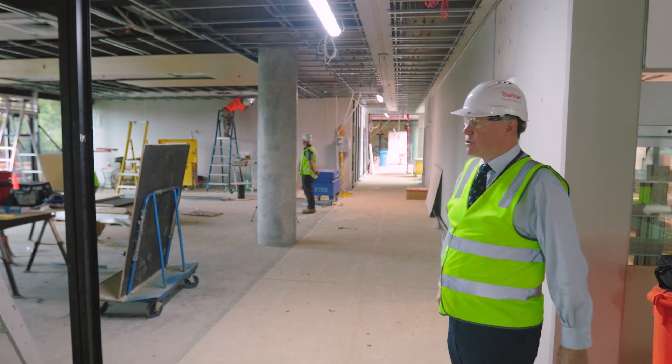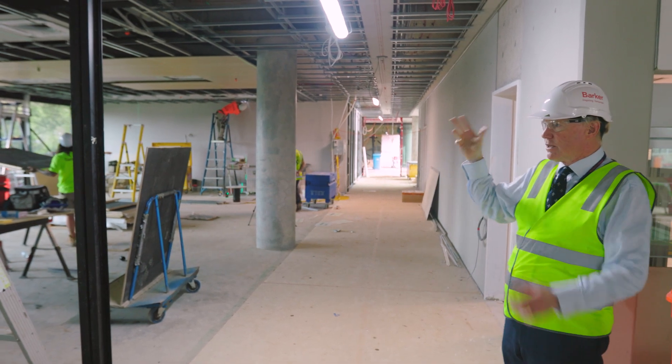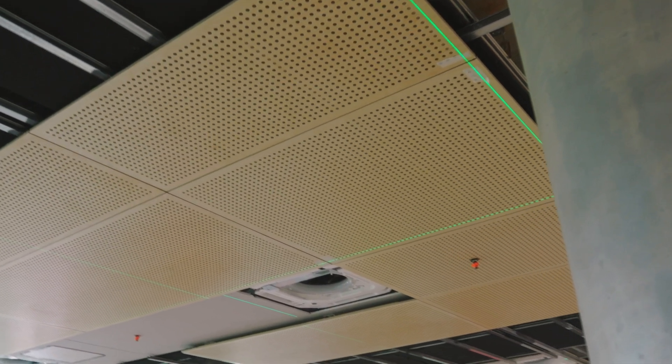I'm loving the way the ceiling is looking in these spaces. You'll see the wonderful acoustic treatment going on in the ceiling, which will help the whole space feel alive and organic but not too loud.